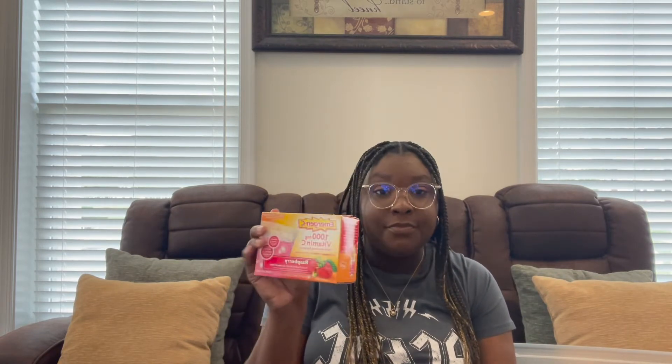Next I got some Vitamin C — raspberry flavor. We're not trying to get sick. I also got just regular Vitamin C, but make sure when you take these you gotta eat — you cannot not eat. Most people don't really get sick until they go to college because you're exposed to other stuff.